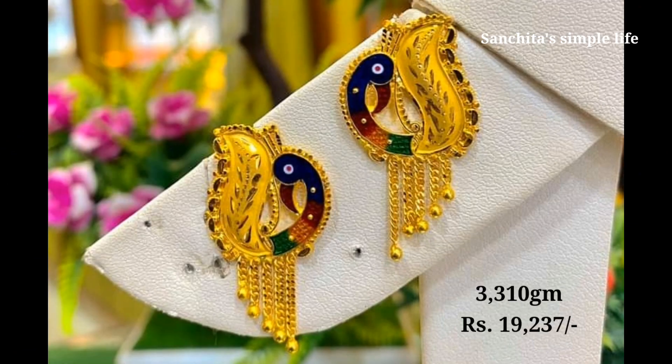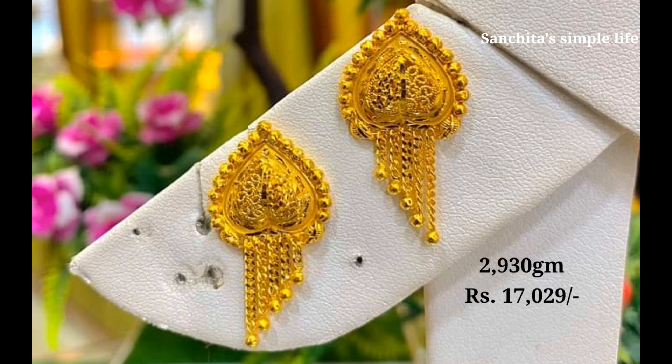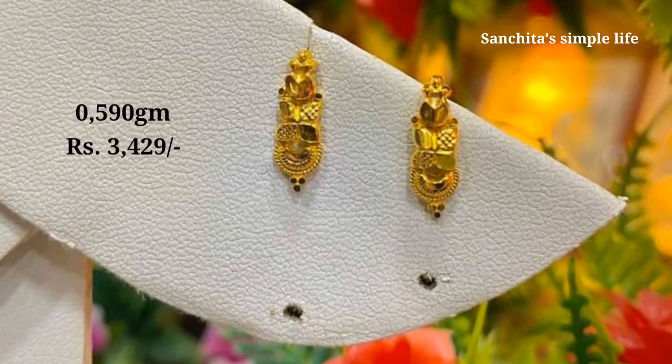Try these designs for a stunning look. Friends, watch the video till the very end for beautiful designs, and please comment and like the video.